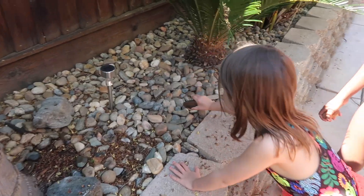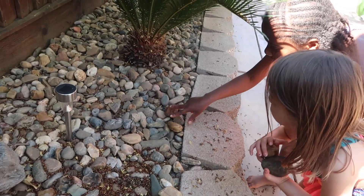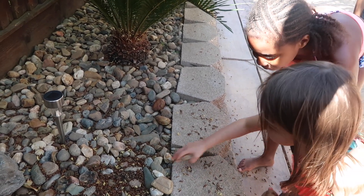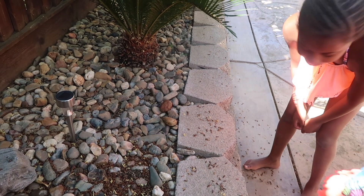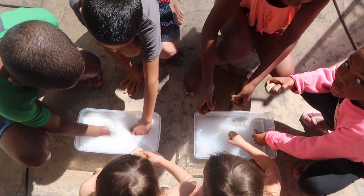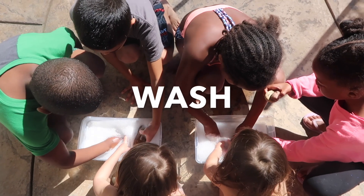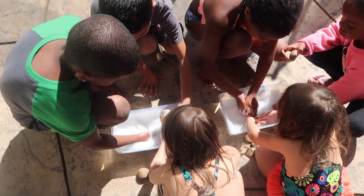Another fun activity is to have the kids go around the yard and find some rocks that appeal to them — different shapes, colors, and sizes. I had each of my kids and my nephew, who is quarantined with us, pick four different rocks that they loved. Then I set up a little soapy washing station, and they literally had a blast washing rocks. It is the most simple thing — all you need is water and one tiny squirt of dish soap.